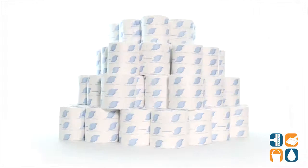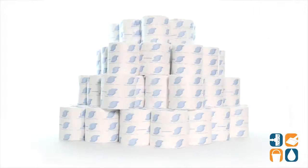And there you have it — the General Supply 500 Standard 2-Ply Toilet Paper Rolls, 96 Rolls per Carton. Don't forget to subscribe below to get in the know. I'm Kayla C and you're watching CleanIt TV.